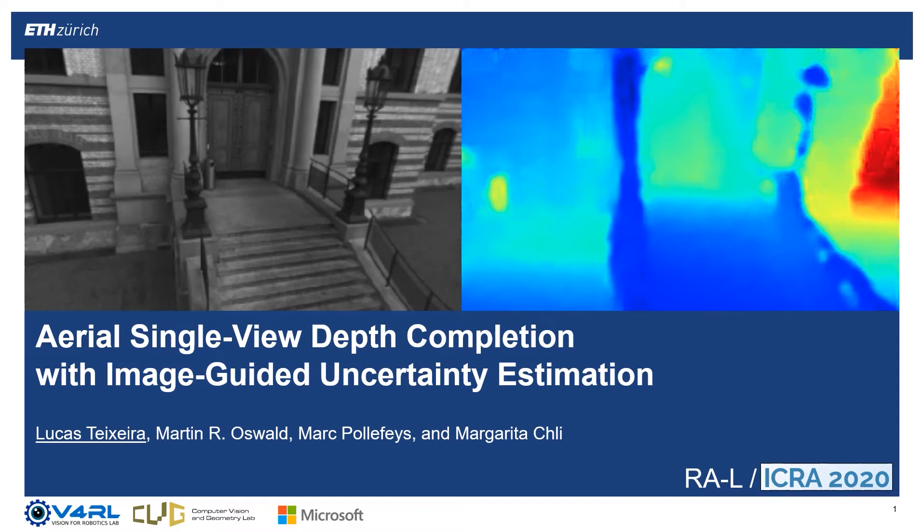Hello, I'm Lucas Teixeira, with the Vision for Robotics Lab of ETH Zurich. Today I'll be presenting our work on aerial single view depth completion with image-guided uncertainty estimation.